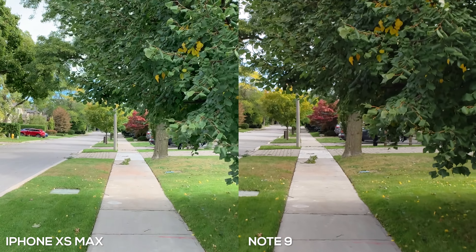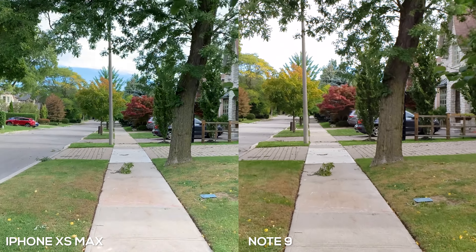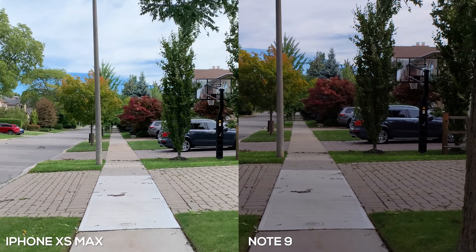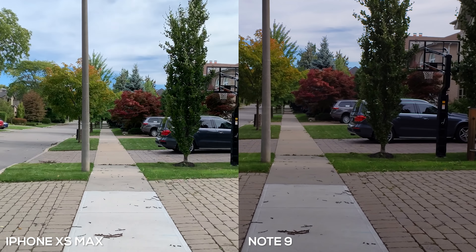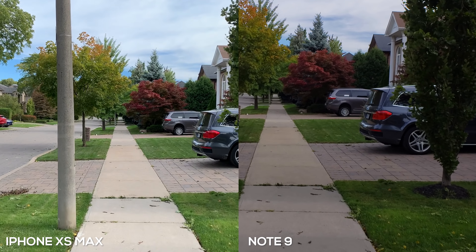Last up is 4K video. I think the iPhone looks better — the colors are richer and there's more detail in elements like cars and trees. The sky is also not as blown out compared to the Note 9. However, the Note 9 does a slightly better job with image stabilization.